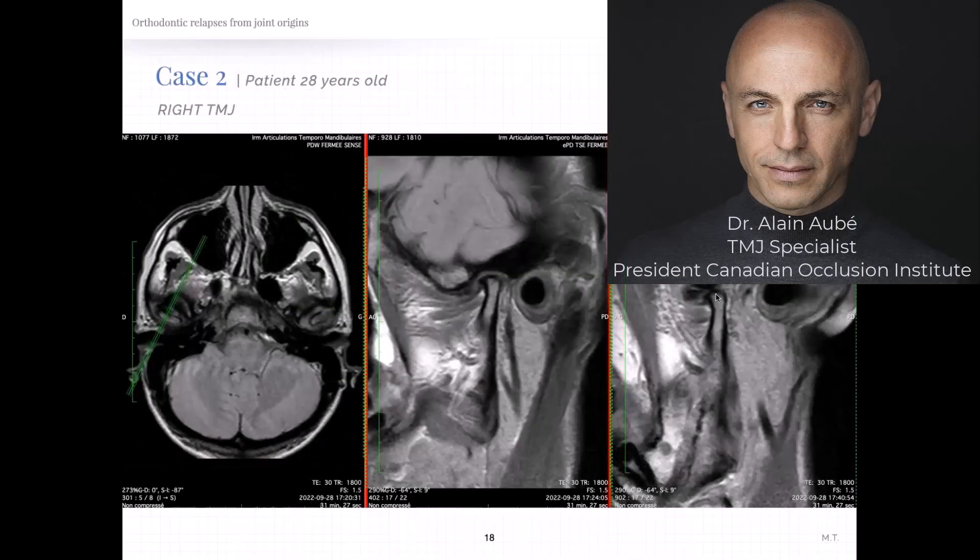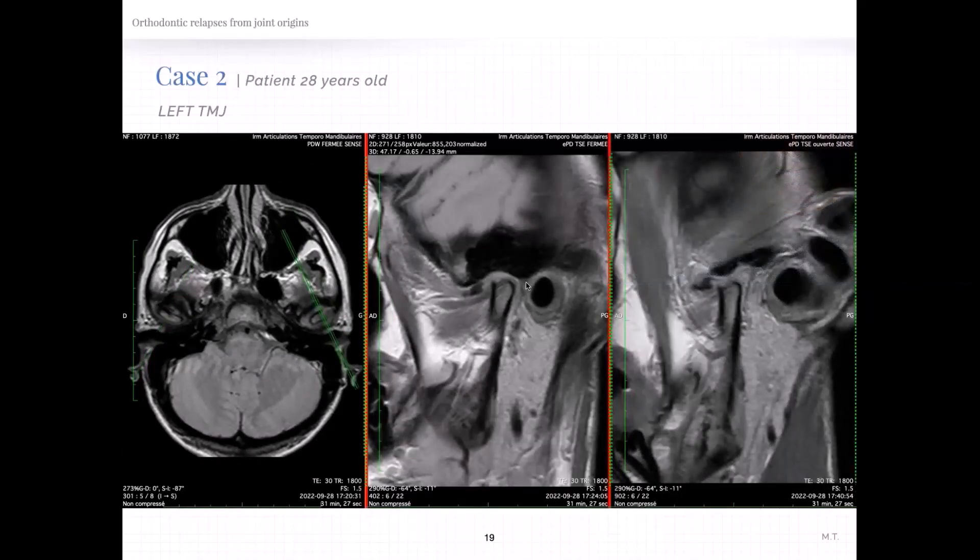Now if I go to the left joint, a whole different story. Ear canal, fossa, eminence — the disc is way out here. And here's the condyle, but you can see there is no cortex on the top, no cortical layer there. So this is severe active osteoarthritic damage going on. On the right side image, you have the open mouth view. The condyle is under the eminence, the disc is pushed way out, and again the condyle is under the eminence without any protection. That's where you get that destruction, when you get convex bone against convex bone.